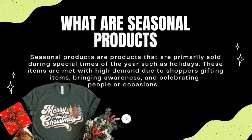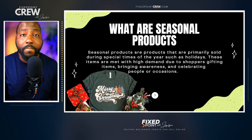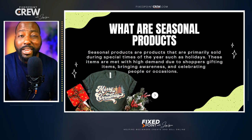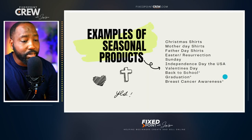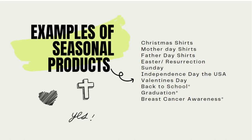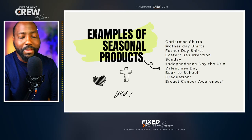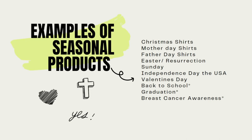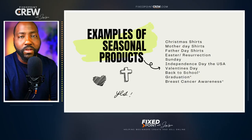Seasonal products are products that are primarily sold during special times of the year, such as holidays. These items are met with high demand due to shoppers gifting these items or celebrating people or a special occasion. So we're talking about a huge amount of traffic volume coming because of a special occasion or a certain holiday. Some examples of seasonal items would be Christmas shirts, Mother's Day shirts, Father's Day shirts, Easter or Resurrection Sunday shirts, Independence Day, and Valentine's Day. Seasonal items could also be based upon different occasions or awareness events like back-to-school t-shirts, breast cancer awareness, or graduation.